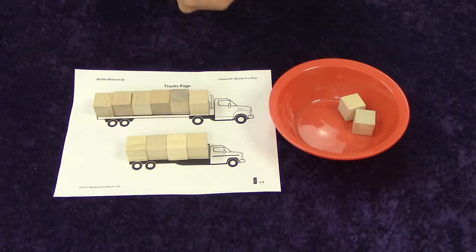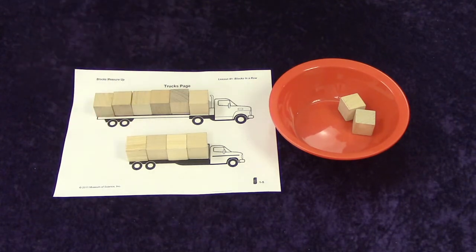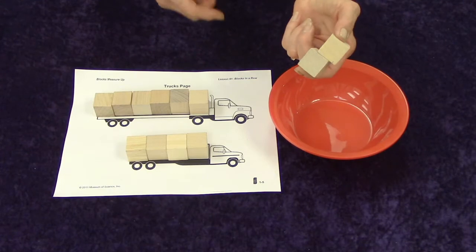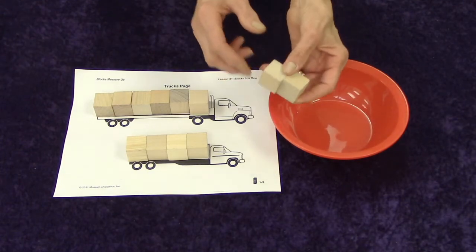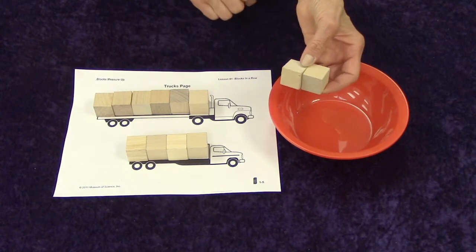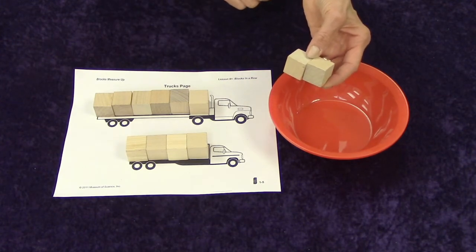We want to try to make them be equal. What does that mean — equal? Miss Pam's favorite word, favorite E word, is equal. So that means when they are the same. And I have two more blocks. You do too. Can we make our trucks be equal?